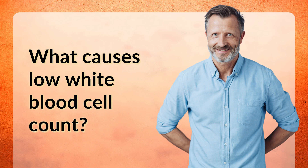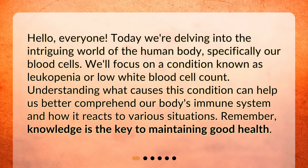What causes low white blood cell count? Hello, everyone. Today we're delving into the intriguing world of the human body, specifically our blood cells. We'll focus on a condition known as leukopenia, or low white blood cell count. Understanding what causes this condition can help us better comprehend our body's immune system and how it reacts to various situations. Remember, knowledge is the key to maintaining good health.